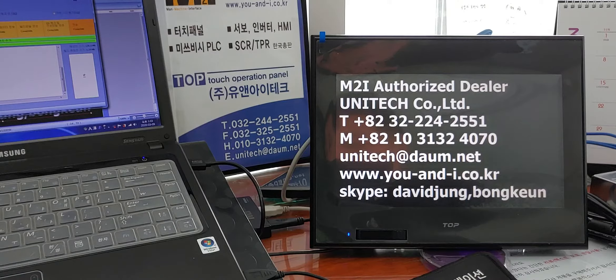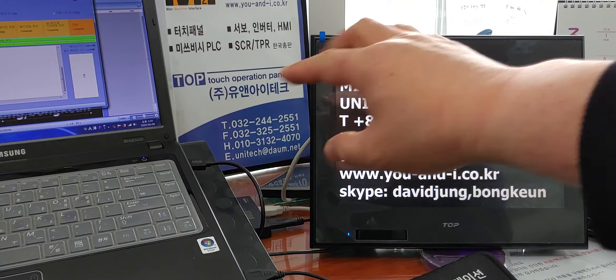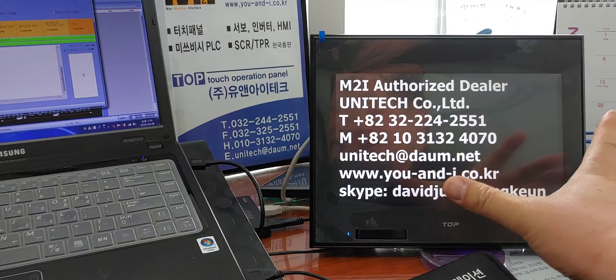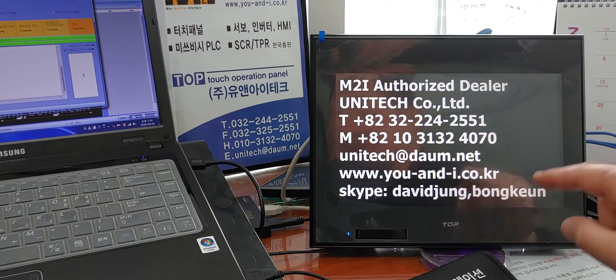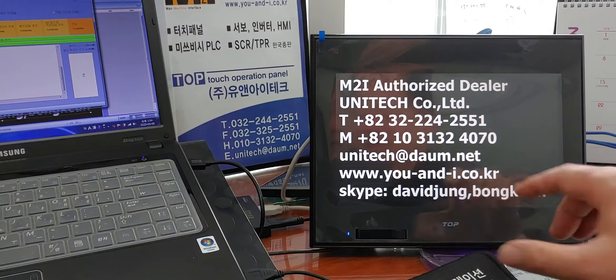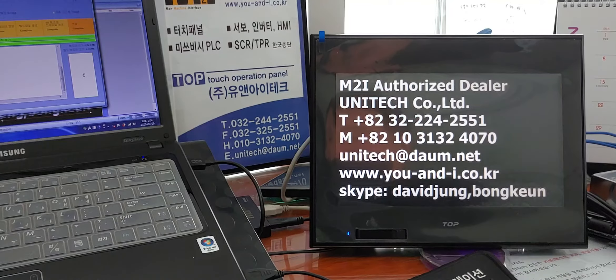Today we will learn how to enter the main menu from the touch panel of the M2i TOP-R series. The touch panel product for testing is 10.2 inches wide type TOP-RW100WD with 16:9 ratio.